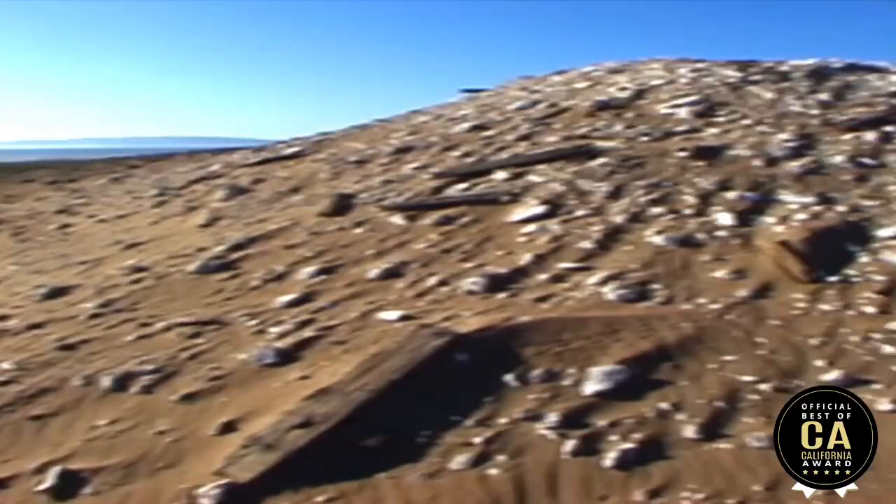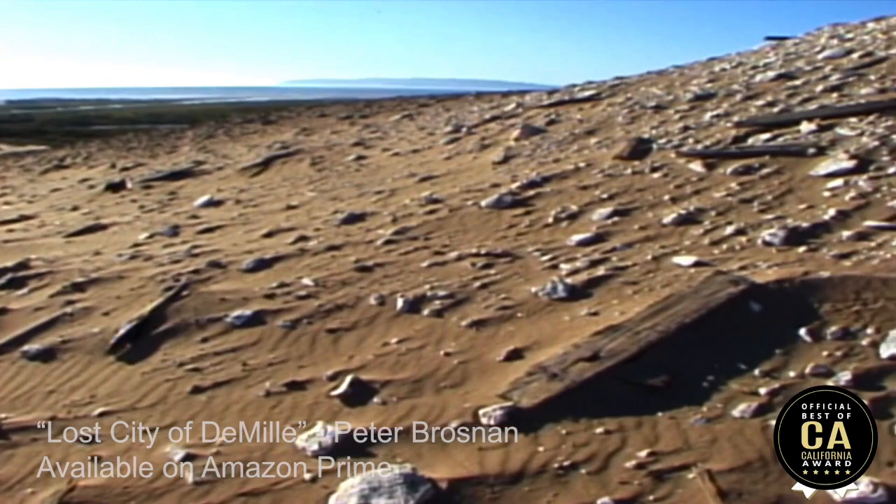Here's another artifact from Cecil B. DeMille's Ten Commandments. All of that broken plaster that you see is just the exposed surface pieces of those pharaoh statues. You want to get an idea of scale? That's a person standing there.